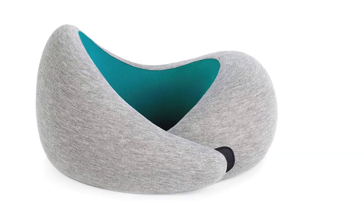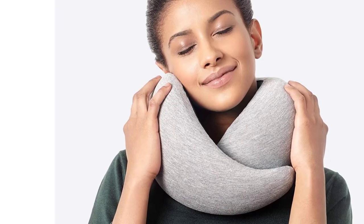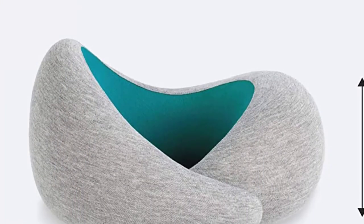Unfortunately, the exposed Velcro on the front can get caught on your clothing and potentially ruin woven or delicate fabrics. The Velcro pieces don't always line up correctly, which makes adjusting the pillow difficult. The pillow may also have an extremely unpleasant smell.